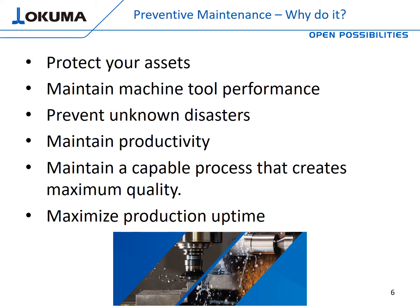Now that we know what preventive maintenance is and the areas it focuses on, let's talk about why you should do it. First, it's going to help you protect your asset and make your machine tool last longer — everybody seeks longevity in their machine tools. It will maintain your machine tool's performance, help prevent unknown disasters, and maintain productivity. It keeps your process at a stable and capable level, instills quality into the parts you're making, and last but not least, it maximizes your uptime.